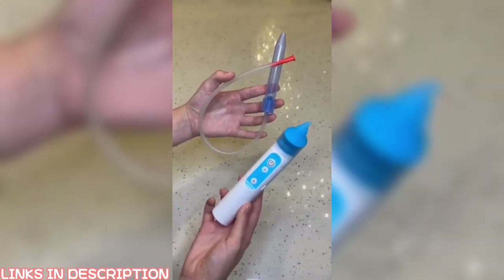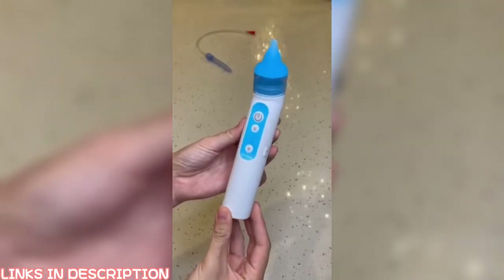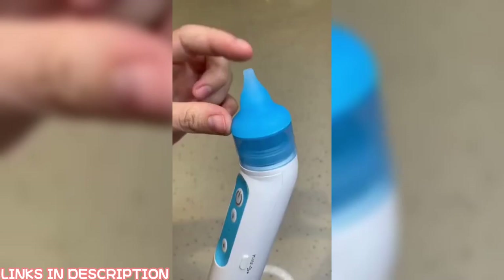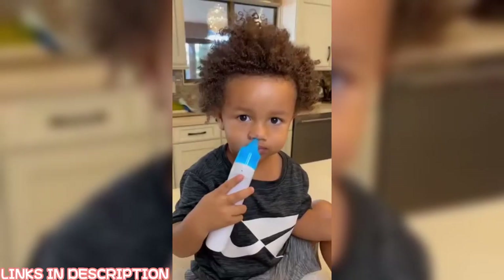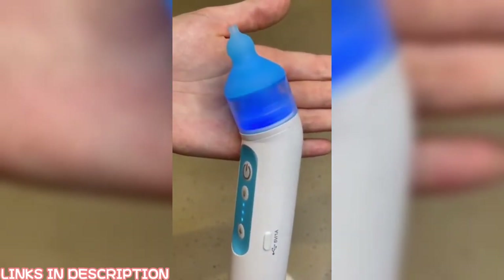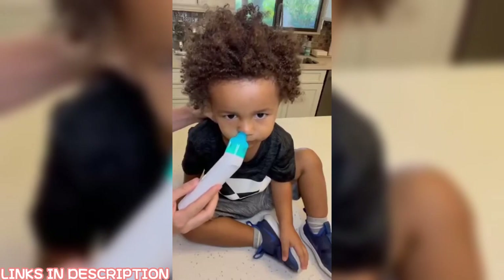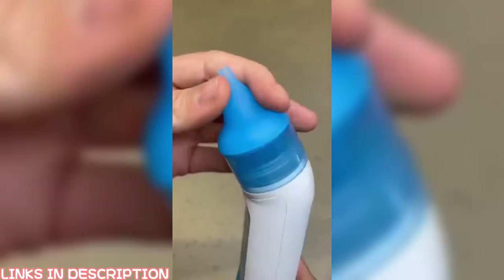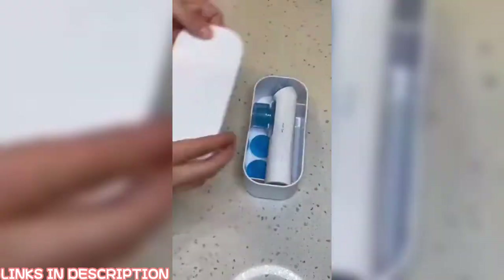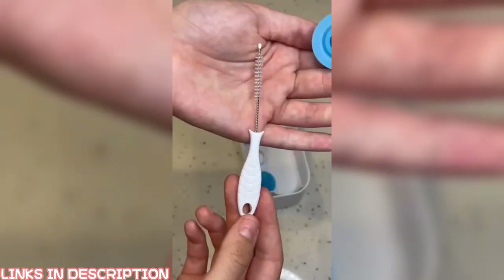Okay parents, your snot sucker just got a brand new bestie — they have an electric version now. You just power it on, toggle how hard you want it to suction, and then put that part in your kiddo's nose. They also added a color-changing distraction light to the top to help keep even the wiggliest kid occupied while suctioning. It's totally rechargeable and came with an interchangeable tip to fit any size nose. It comes completely apart for cleaning and storage and came with a carrying case and cleaning brush.